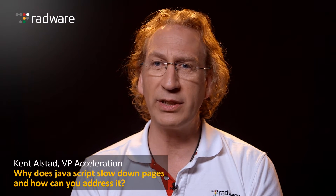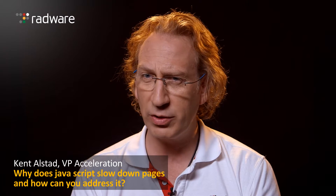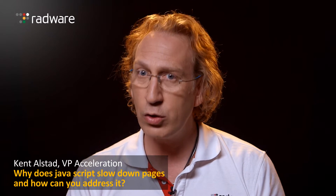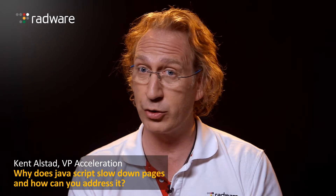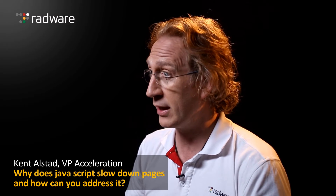JavaScript slows down pages because it's really the most complex part of a web page. It's a very powerful language, and a browser really doesn't know what's going to happen when the JavaScript runs, and this causes the browser some concern. It must stop and wait and load all of the JavaScript because it might potentially change every element on the page — turning images on and off, moving them around, creating animations. The problem is that it must first interpret the entire JavaScript in case it changes something before moving to the next element.